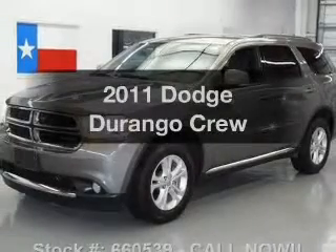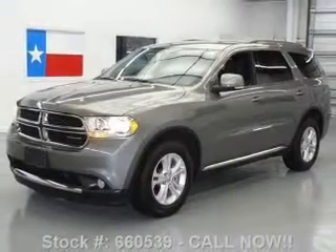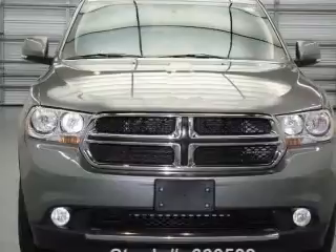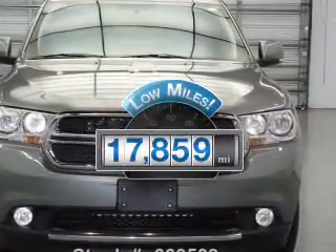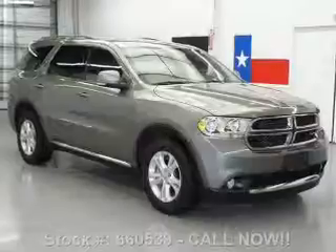Presenting the 2011 Dodge Durango. If you're looking for a first-rate auto, this one could be yours today. With low miles, this automobile will take you far and get you where you want to go, featuring a solid six-cylinder engine.